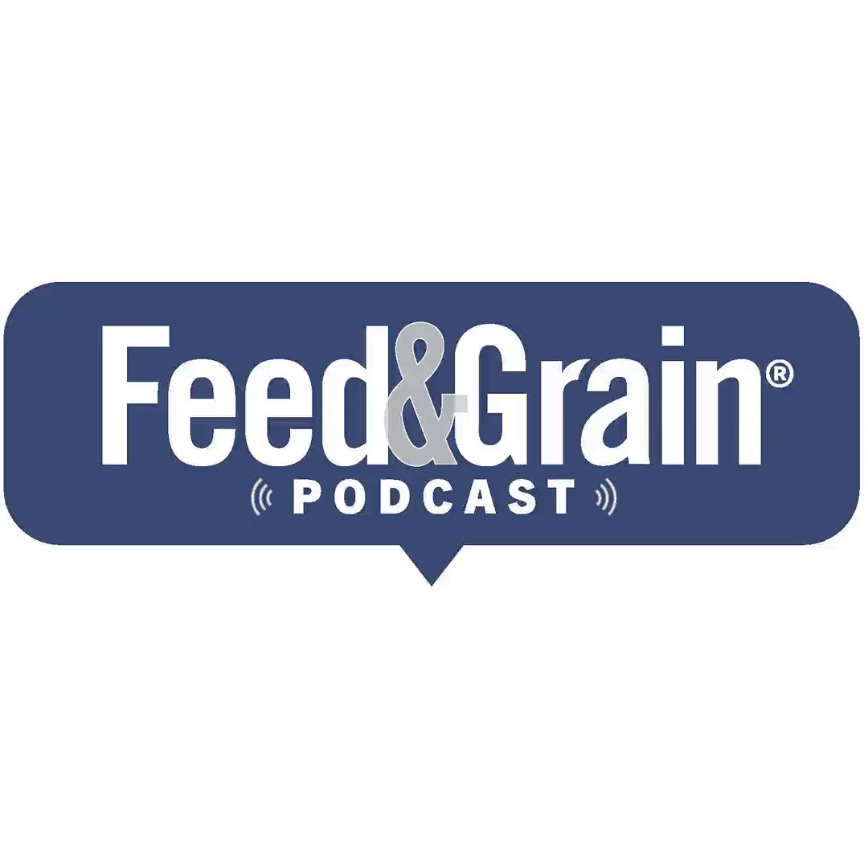We're here to talk about how to perform mycotoxin testing at feed mills in order to get the best results for you and your staff.